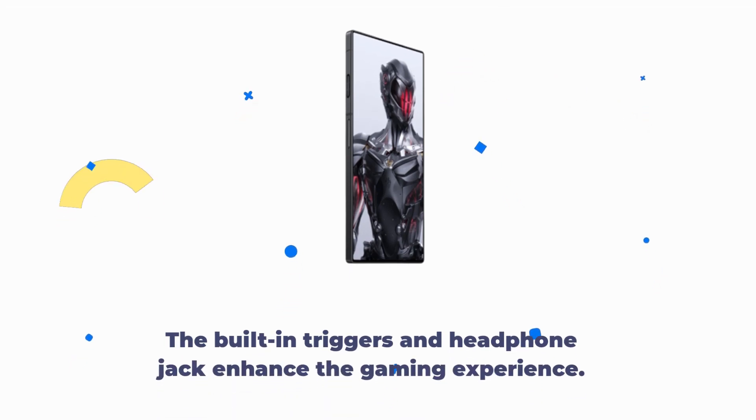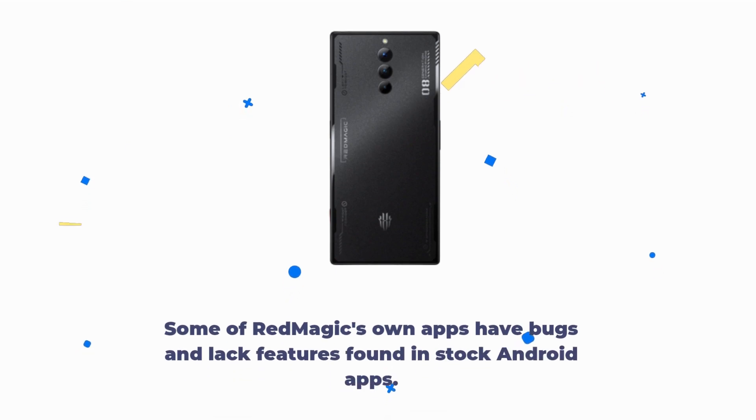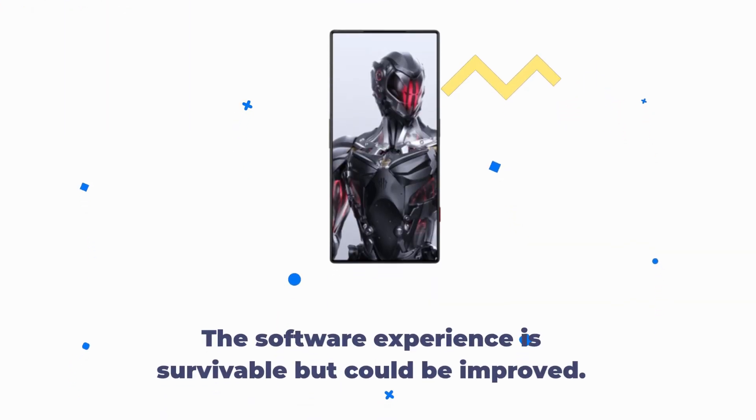The built-in triggers and headphone jack enhance the gaming experience. While the software is well-tuned for gaming performance, it falls short in other aspects. Some of Red Magic's own apps have bugs and lack features found in stock Android apps. The software experience is survivable but could be improved.